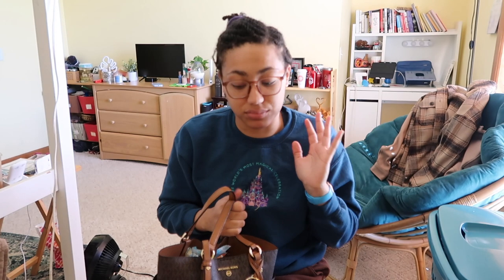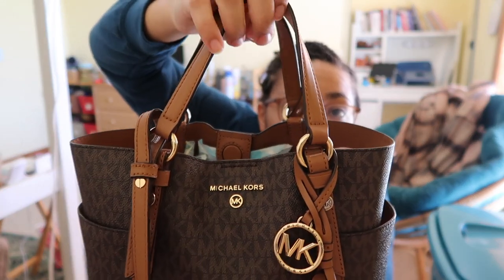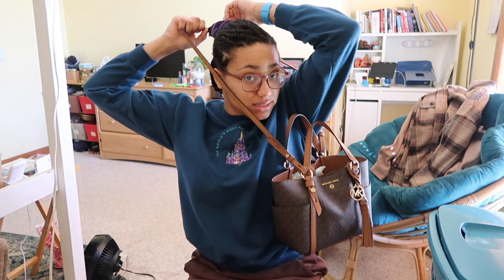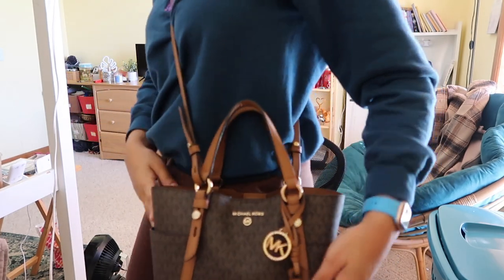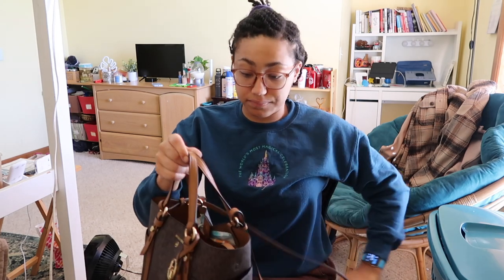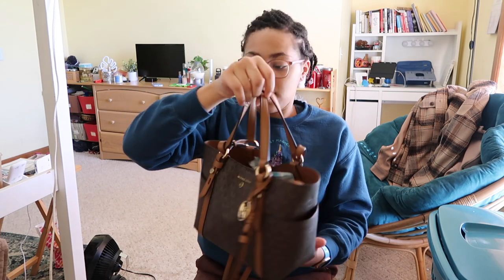I'm a huge neutral gal — I love anything browns, tans, beige, neutrals, chocolate, caramel. That whole palette is my aesthetic, so this color was perfect. It has the little Michael Kors MK logo in the center, a mini keychain tassel with MK on it, and leather straps. You can wear it as a crossbody — which I do more often — or unhook the little buckles and wear it as a normal purse. There are also two side pockets on the sides.